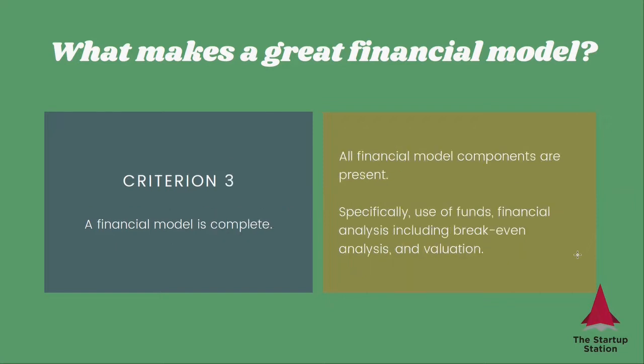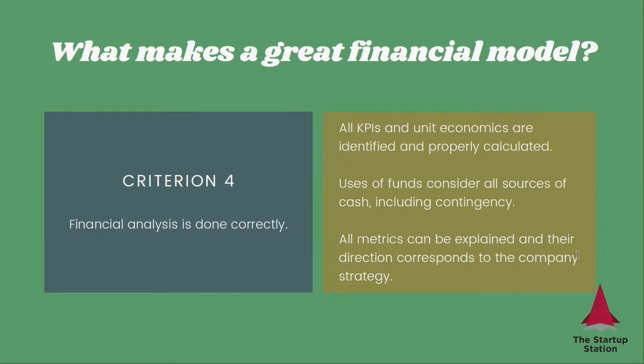Criterion three, a financial model is complete, which means that all the financial model components are present, specifically use of funds, financial analysis, including break-even analysis and valuation. And finally, number four, financial analysis is done correctly, which means that all the KPIs and unit economics are identified and properly calculated. Uses of funds consider all sources of cash, including contingency, and all metrics can be explained and their direction corresponds to the company's strategy.